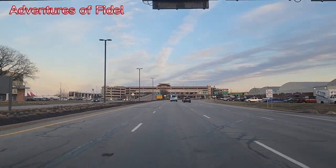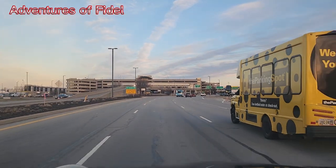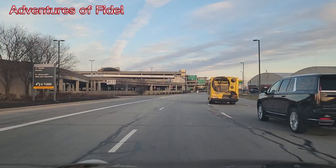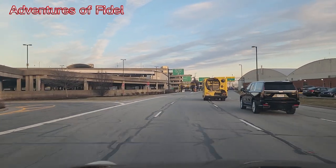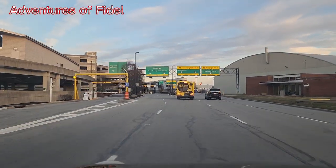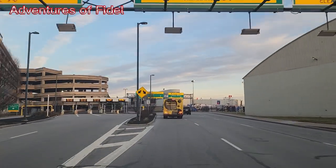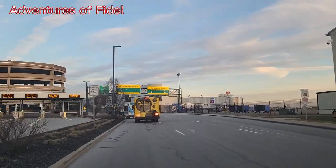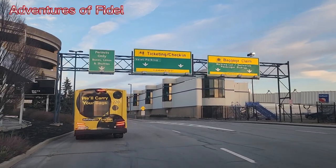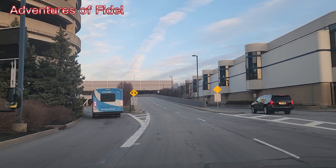Garage short and long term parking. I'm not getting enough information. In 1,000 feet, use the left two lanes to turn slightly left to stay on International Gateway. I don't see it. Garage long-term parking. Short and long-term parking. Valid parking. Then you will arrive at your destination. This is the valid parking. Let's see what is here. Let's see what is up here.